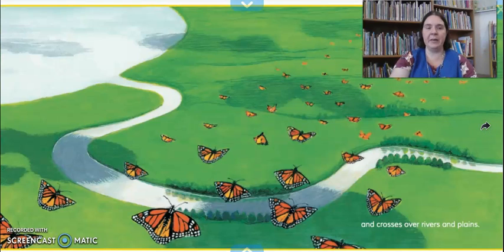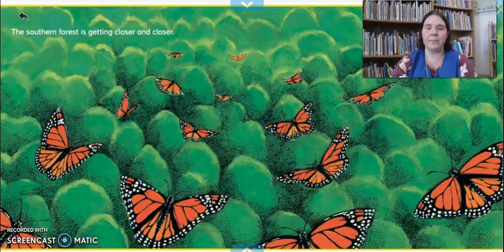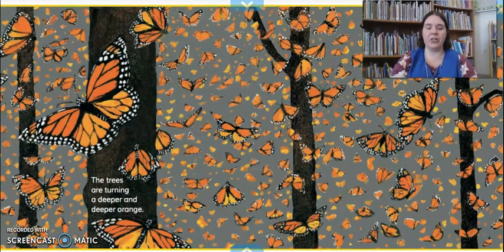She crosses over rivers and plains. The southern forest is getting closer and closer. I wonder how they know when they're getting closer to where they're supposed to be — maybe it starts to feel warmer, or maybe they just know that looks like a good tree to rest in. The trees are turning a deeper and deeper orange. Look at how many butterflies there are in this forest — I bet when they all land on the trees, you can't even see the green leaves anymore. It's probably all orange and black — I bet it's an amazing thing to see.